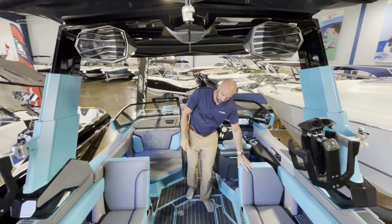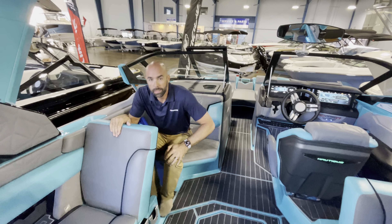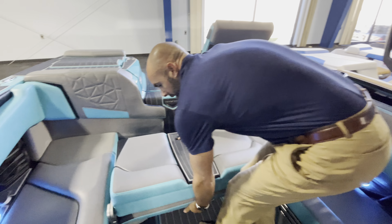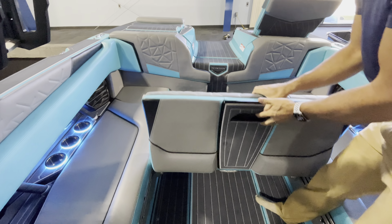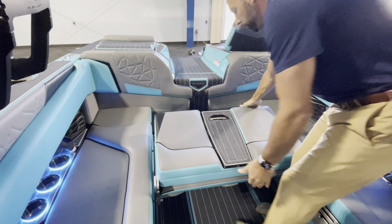Lots of convertible seating. Backrests fold down, allowing you to have full aft seating in any position. Right here we're going to slide this back — you've got multiple positions here for another aft-facing seat. We can even move it one more notch back if you want.